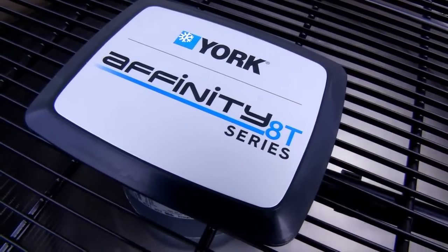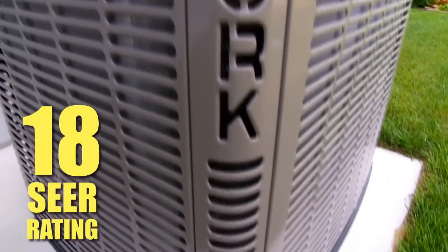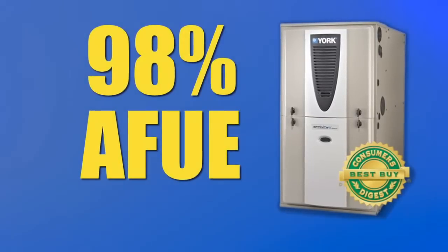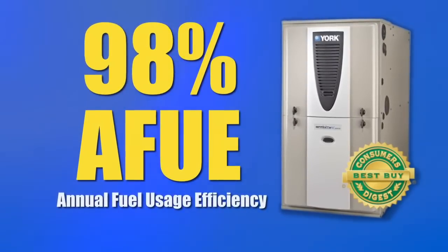That's why Inside Homes offers an optional hybrid dual fuel HVAC system. This system still uses the York Affinity Series components, but instead of an air conditioner, we match an 18-SEER heat pump to a gas furnace with an AFUE of 98%, so you're still getting the most efficient units available.